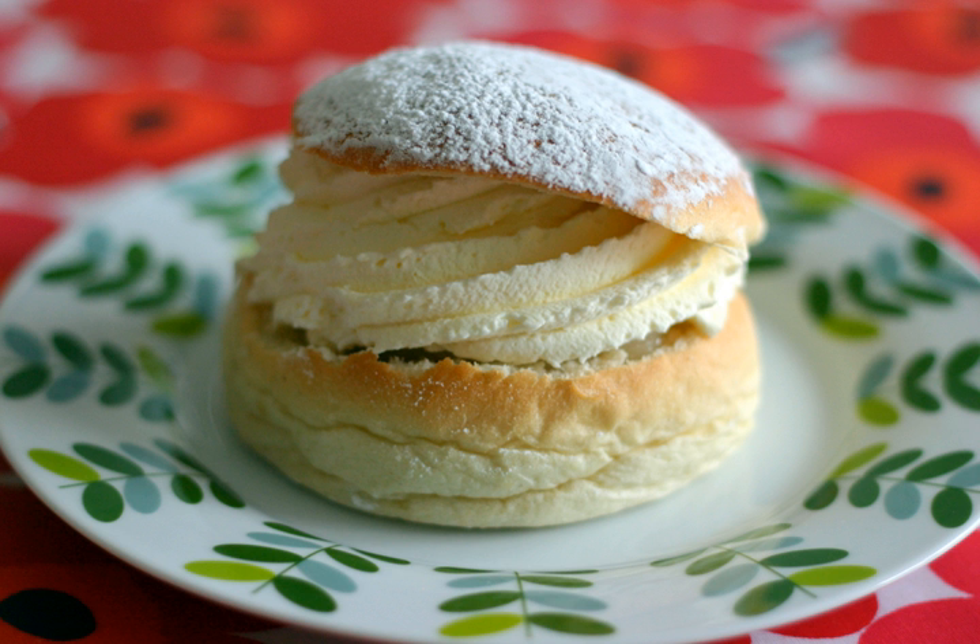The name semla is a loan word from German semel, originally deriving from the Latin simla, meaning "flour", itself a borrowing from Greek semidallis, which was the name used for the finest quality wheat flour, or semelina.